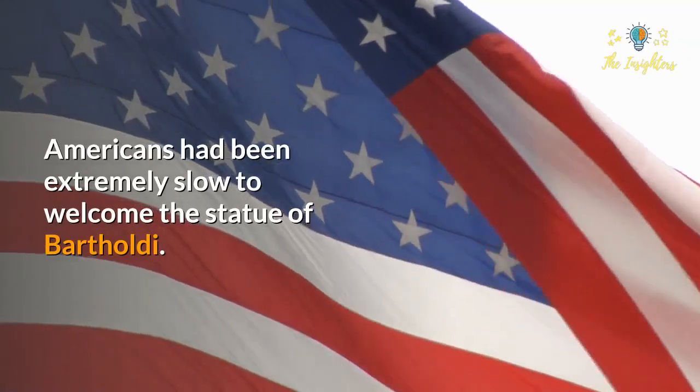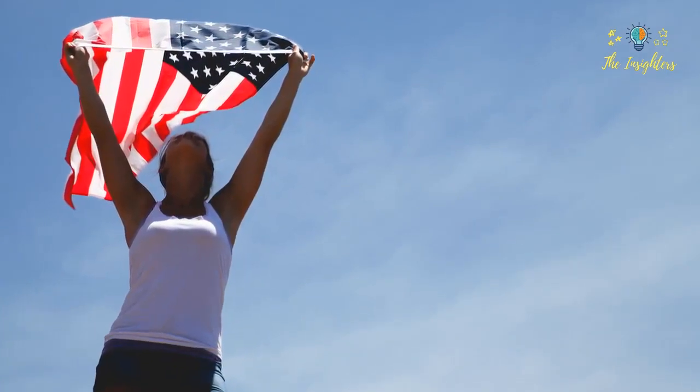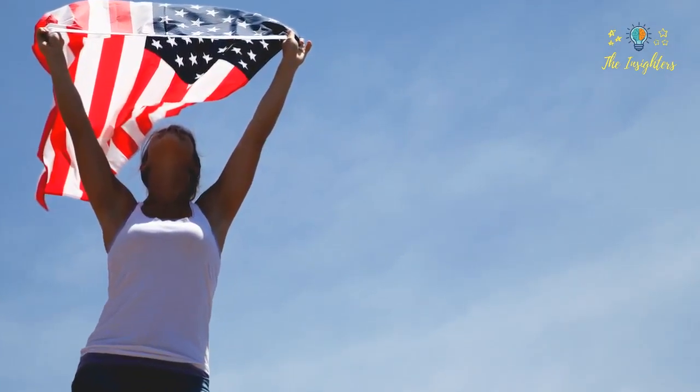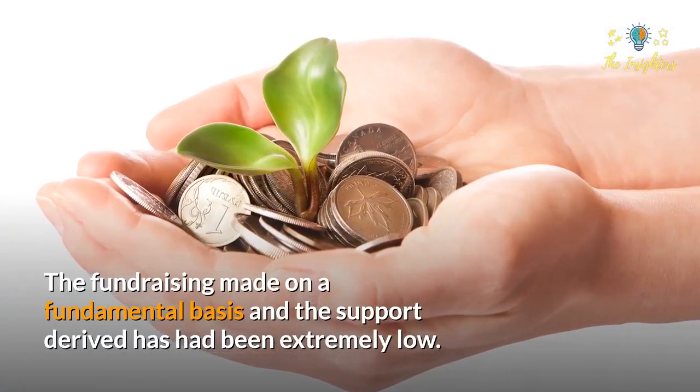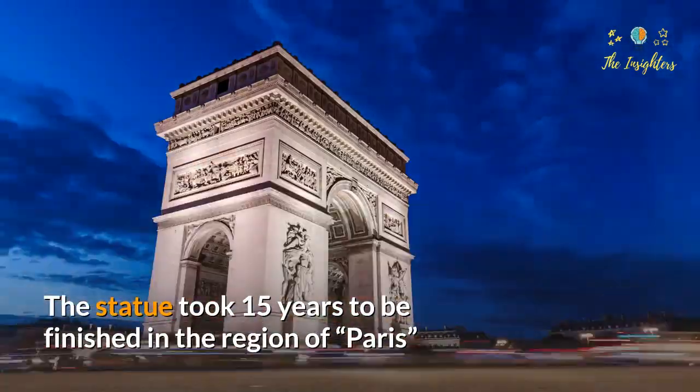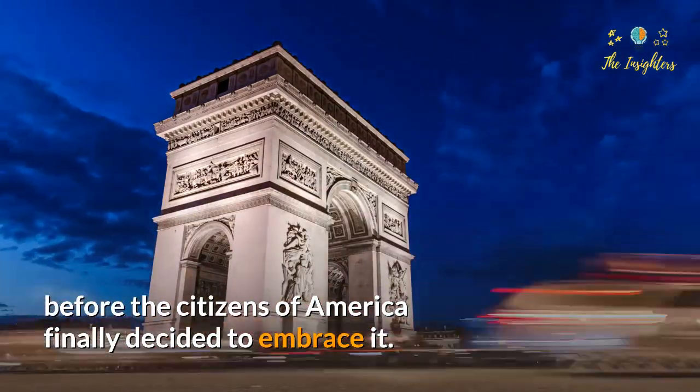Americans had been extremely slow to welcome the statue of Bartholdi. The support for fundraising was extremely low. The statue took 15 years to be finished in Paris, and that was before the Americans decided to finally embrace it.